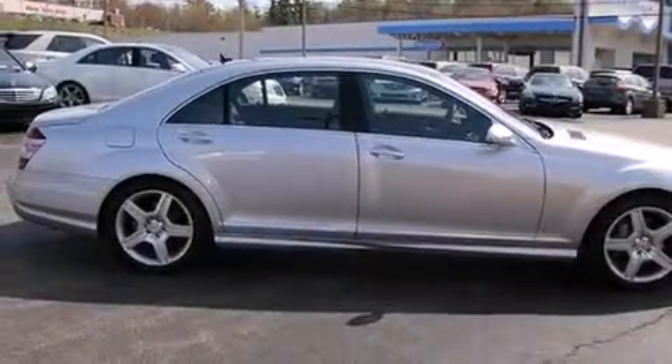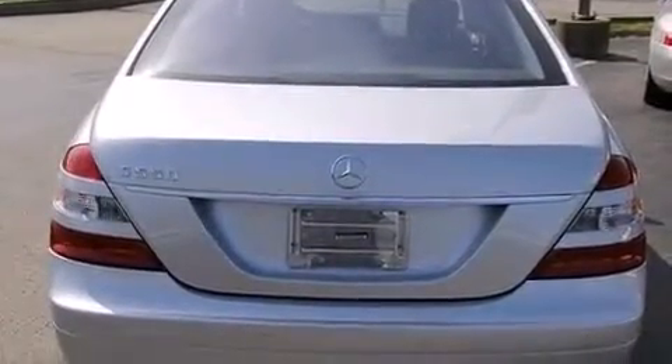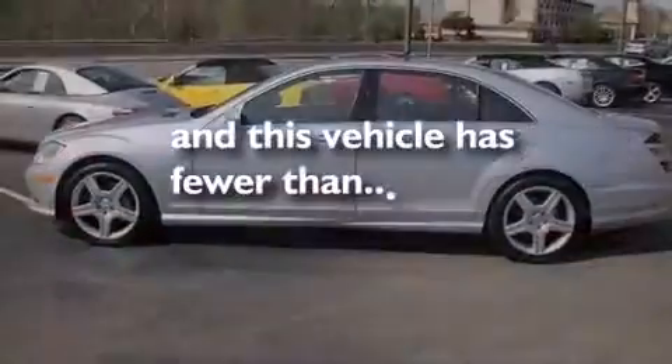Also included are latch-ready child seat anchors, active front headrests, an auto-dimming rear-view mirror, and this vehicle has less than 27,000 miles.